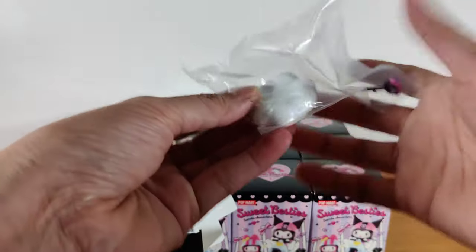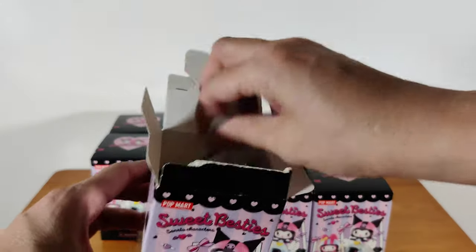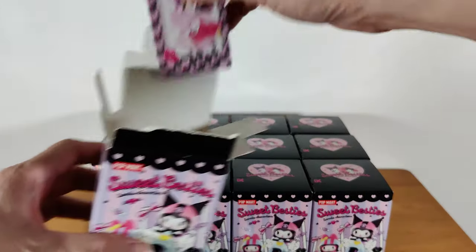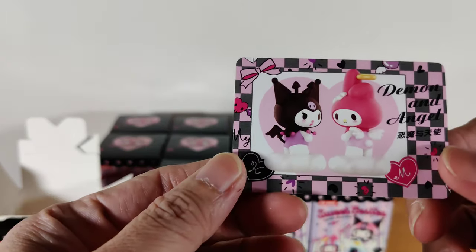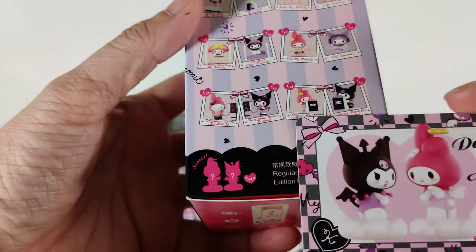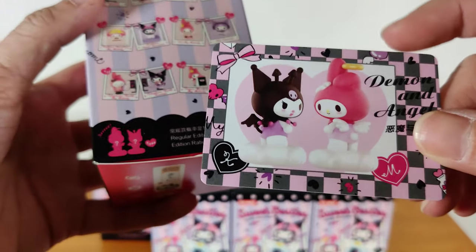This one has a cloud and... oh my goodness. My first one is the demon and angel — this is the secret! Seriously, I got a secret? Wow. I can't believe it — my first box!